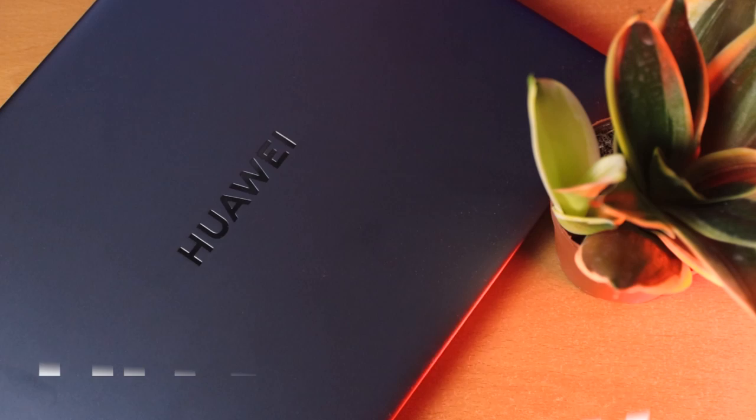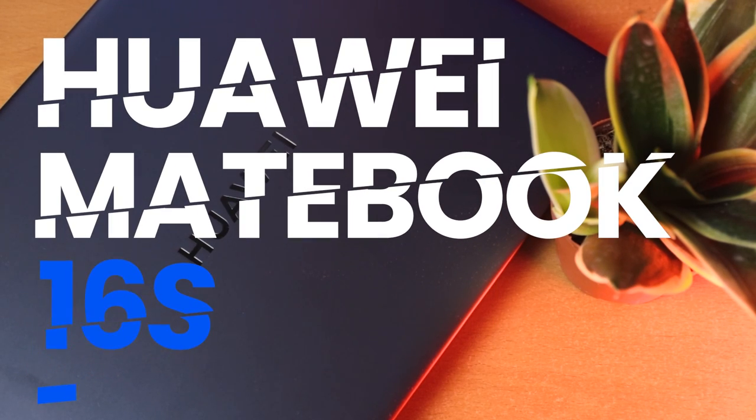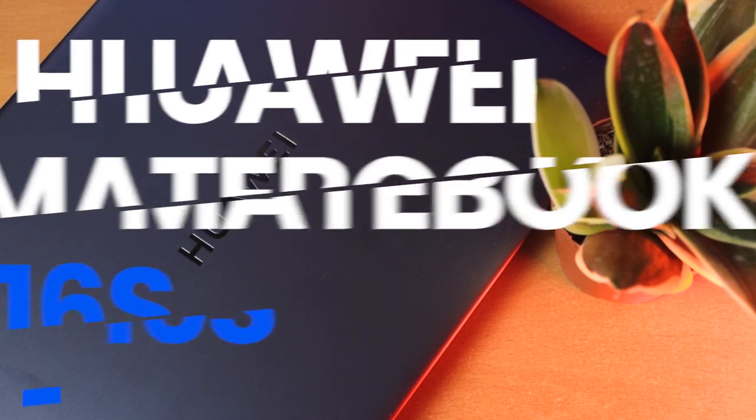Huawei is back at it again with a new MateBook laptop release here in Malaysia. This time it is the MateBook 16S, powered by an Intel 12th generation Core i7 processor and comes with a beautiful and large touchscreen.